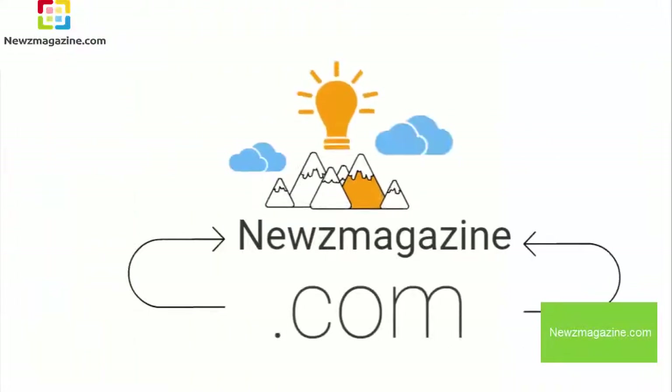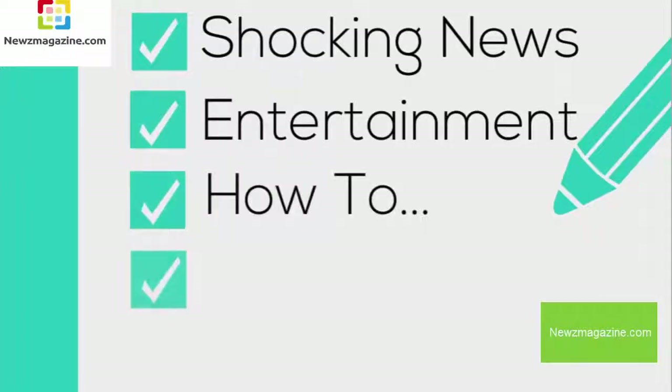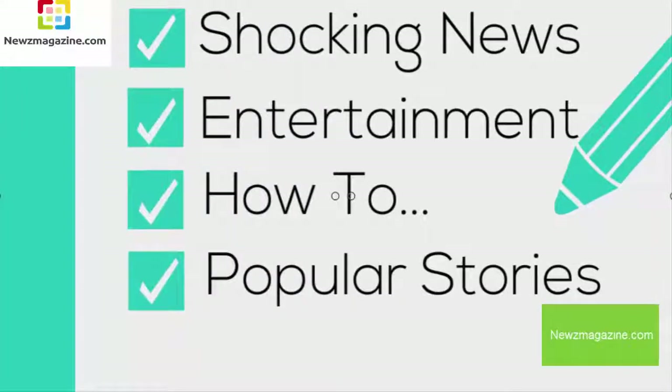At News Magazine YouTube Channel, mostly we post these topics: 1. Shocking News, 2. Entertainment, 3. How To, 4. Popular Stories. So don't forget to subscribe to our YouTube channel.